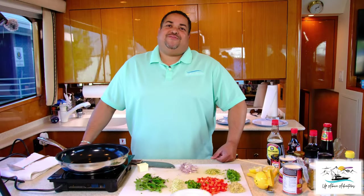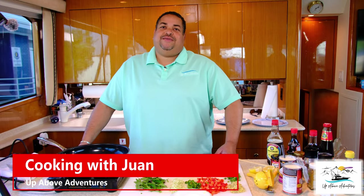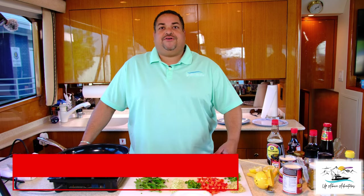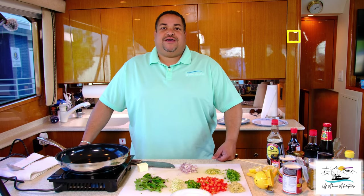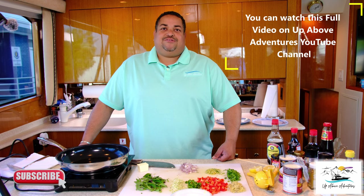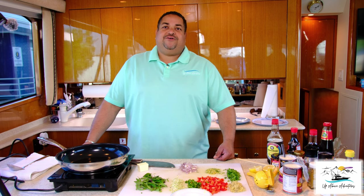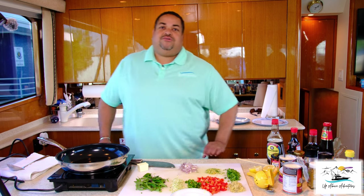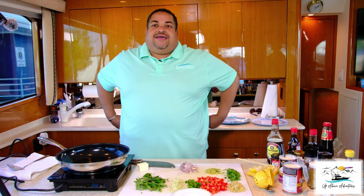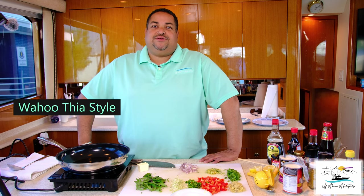Welcome back, everybody. My name is Juan Gutierrez with Up Above Adventures. We're here on Got Her Hooked, one of our flagship vessels. We just got back from a 48-hour trip and, to say the least, we did okay with wahoo — ended up with 22 of them and a good amount of yellowfin tuna as well. So Ruben and I got together and decided, let's cook a little wahoo and show everybody one of the recipes that we do.